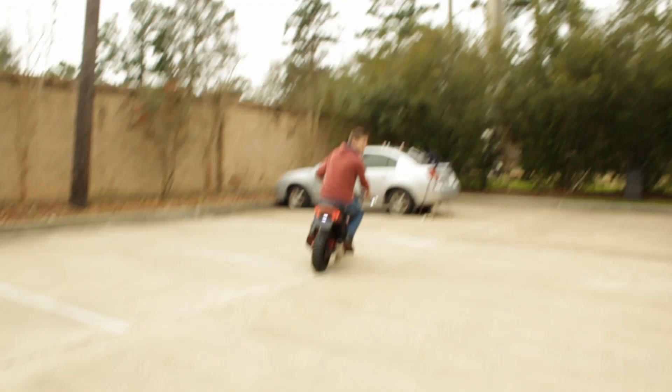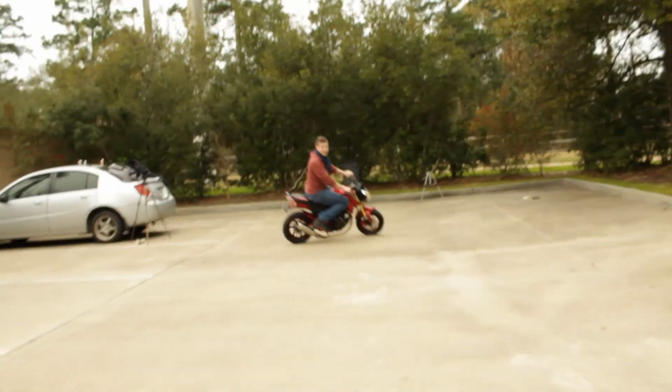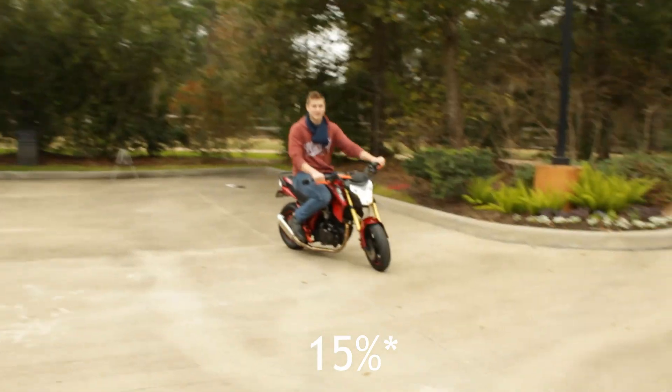I didn't know you could do that — I thought you had to have a lot more speed. Oh no, this has so much torque. It's got 30% more torque than other competitors, so that's great.